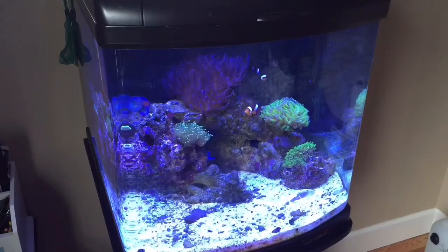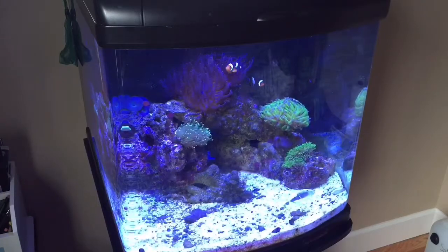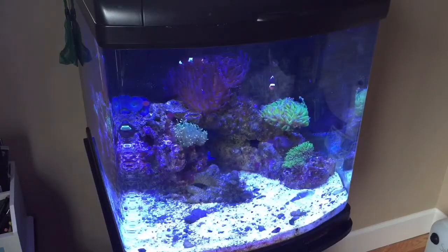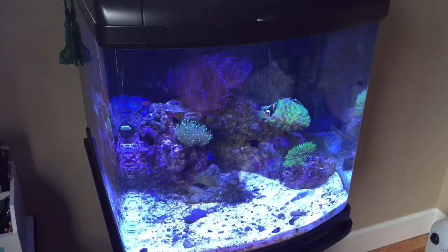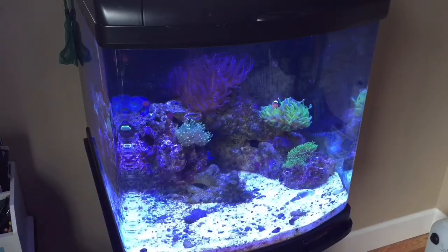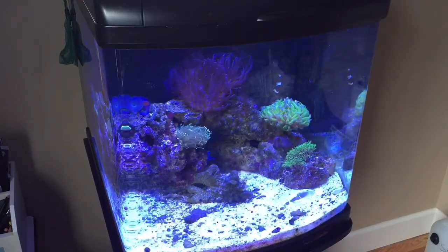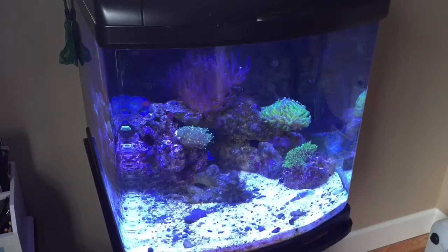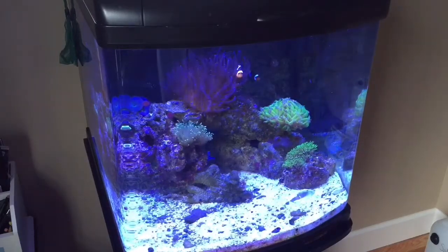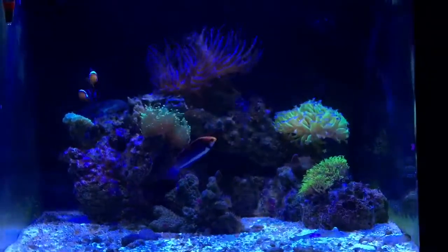In this video I'll go over some flow and what I just put in to help out. I put in a new wavemaker, and I'll also go over what I'm running in the back. Let's get into it.